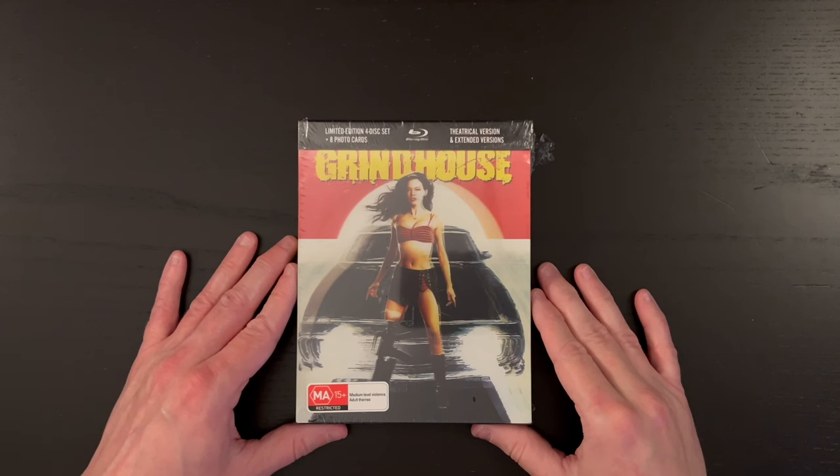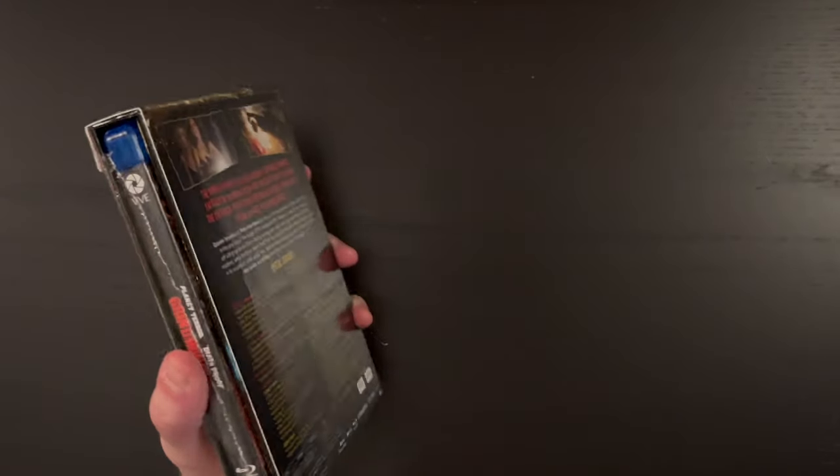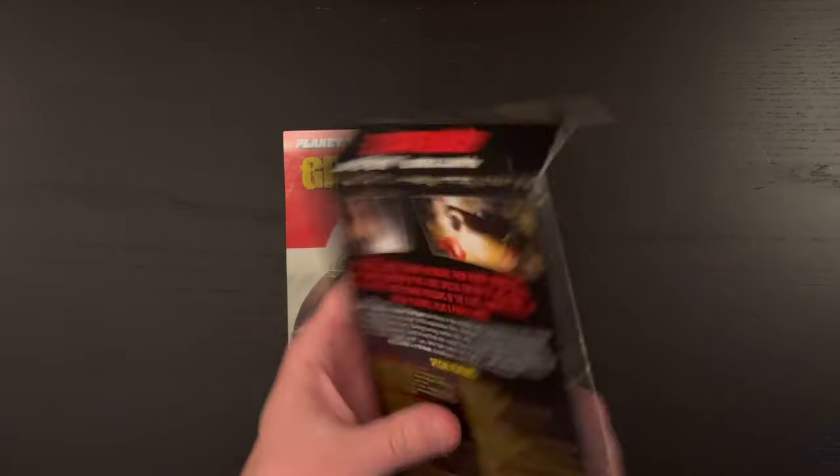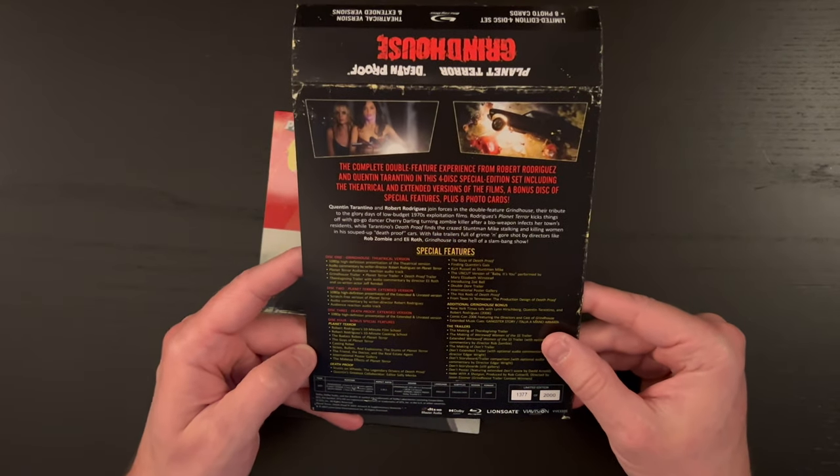For purposes of this video, I'm going to go ahead and jump over to the overhead camera and give you a nice detailed look at what's included here so that you can be informed on whether or not this is a purchase you'd like to make for your collection. All right guys, here we are — good old Grindhouse in a new limited edition four-disc set with a lenticular cover. Let's dive in and pull off the shrink wrap.